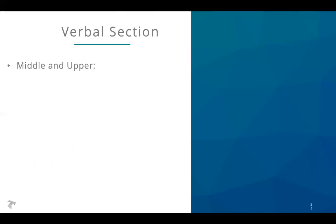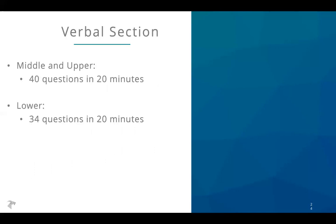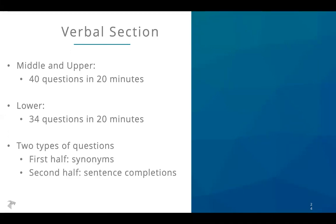Let's jump into the specific sections, starting with the verbal section. For the middle and upper levels, you have 40 questions in 20 minutes. For the lower level, you have 34 questions in 20 minutes. There are two types of questions on this section: synonyms and sentence completions, and we'll look at examples of each.